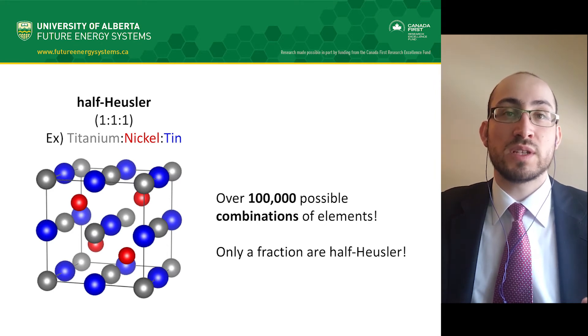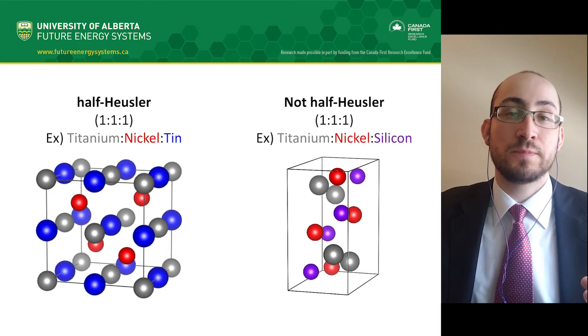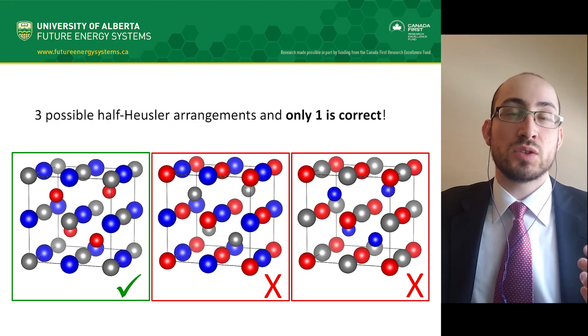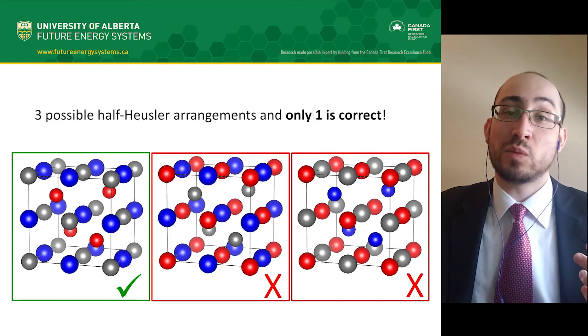This is what their half-Heusler arrangement looks like. There are over 100,000 possible combinations of chemical elements in a one-to-one-to-one ratio, and in reality only a fraction of all combinations result in a half-Heusler arrangement. Their structural arrangement is what makes them special. Unfortunately, there are three ways that you can arrange the atoms, and only one is correct.